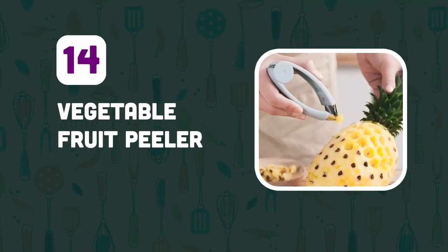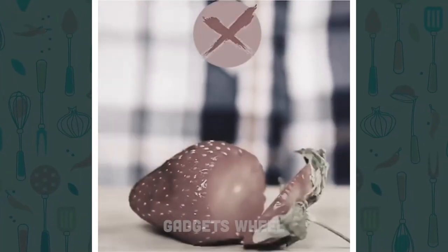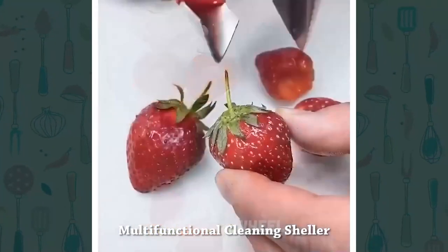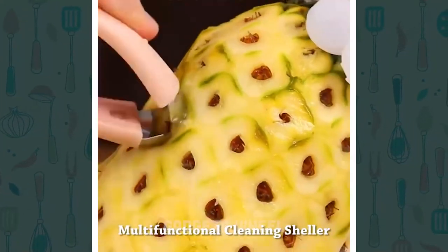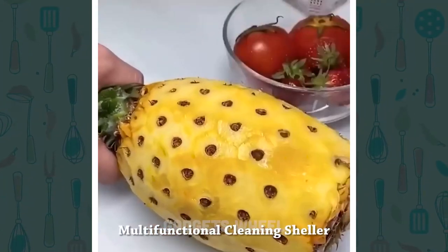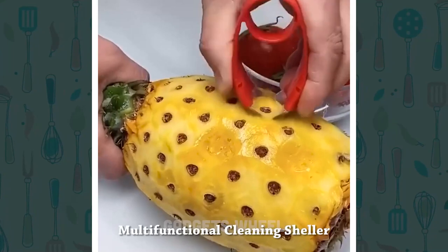Number 14: Vegetable Fruit Peeler. Are you tired of struggling to peel and slice pineapples? This handy kitchen tool is made of high-quality stainless steel and is designed to make peeling and slicing pineapples a breeze. Simply remove the top of the pineapple and insert the peeler into the center of the fruit. Then twist the handle to remove the eyes. Finally, slide the slicer down to get ready-to-eat pineapple.